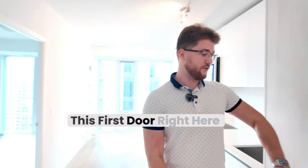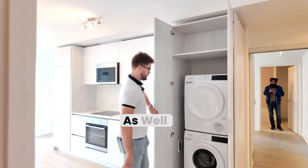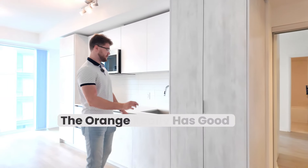As you enter the living area, this first door right here is your stacked washer and dryer. You've got some storage upstairs as well. Very, very beautifully set up — I like the color palette that they chose. The owners really have good taste.